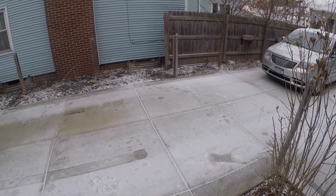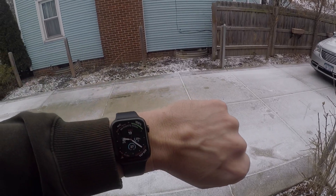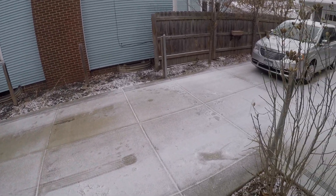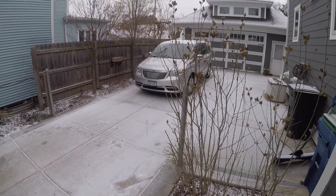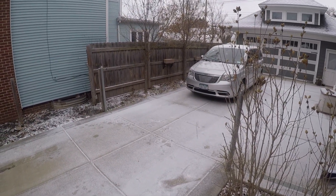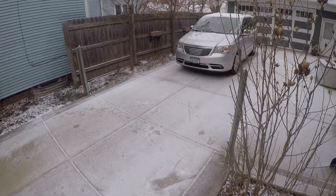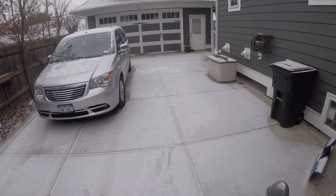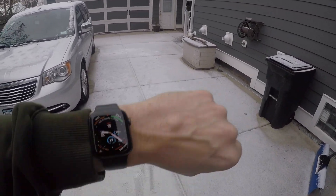Hey guys, welcome back to the channel. Today is December 19th, 2021. Yesterday started in the morning with a nice snowfall, then temperatures got up into the upper 30s and it all turned to rain, and then last night it fell back down into the 20s.